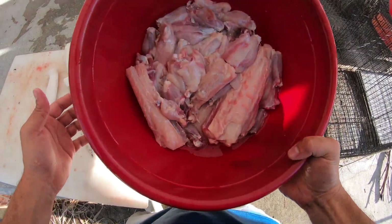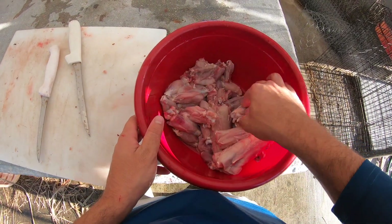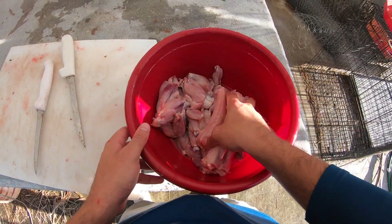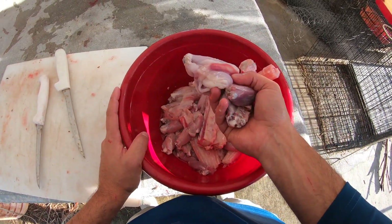Well, we have about four pounds of meat from five iguanas. That's 40 wings right there and five tails. So this is a good appetizer for the family.